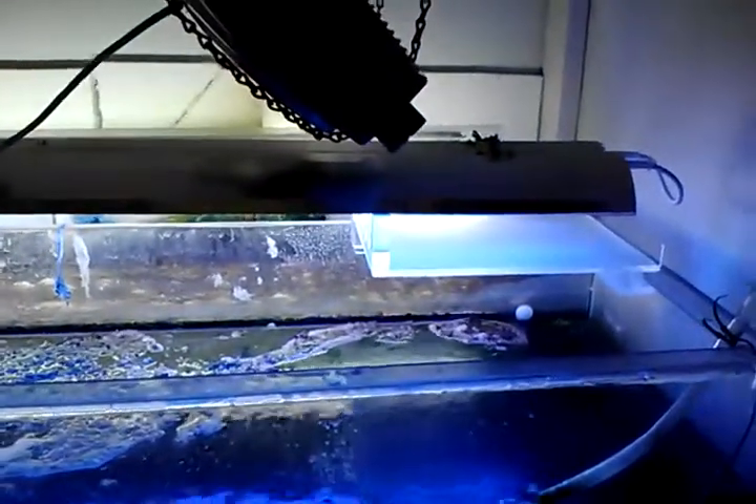We have a calcium reactor and a kalkwasser reactor. That combination is suggested by Sprung and Delbeek. You can see the four-inch drain line that goes into the first of the two lighted refugiums.